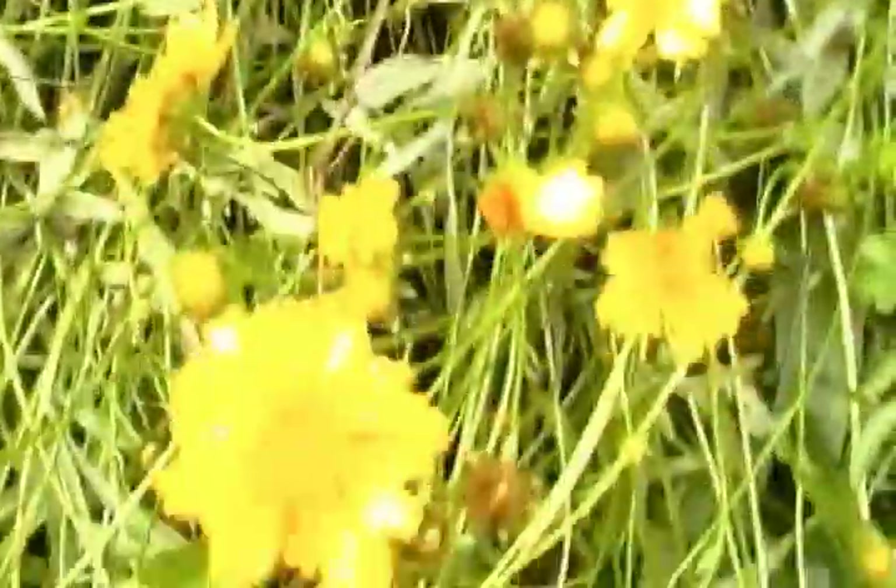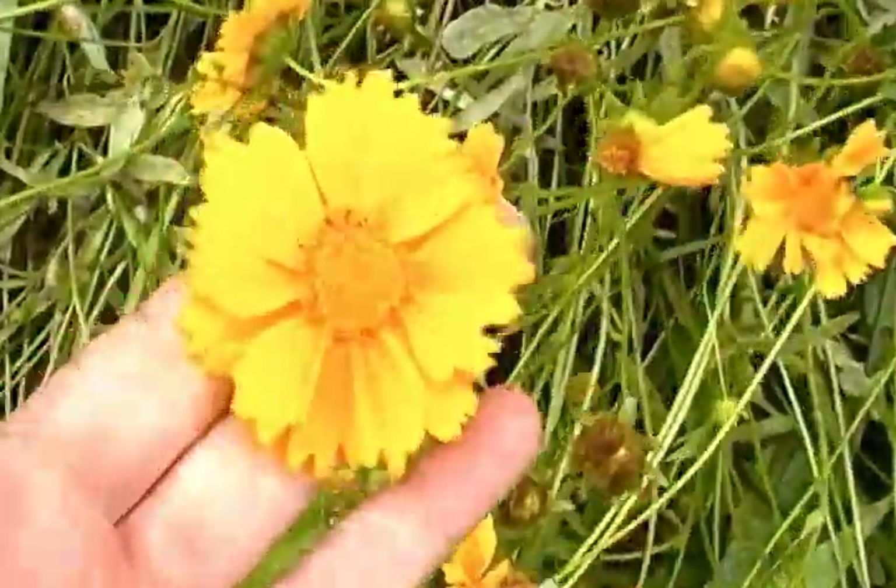These daisies are great if you want dye — if you boil them, they make bright yellow dye.